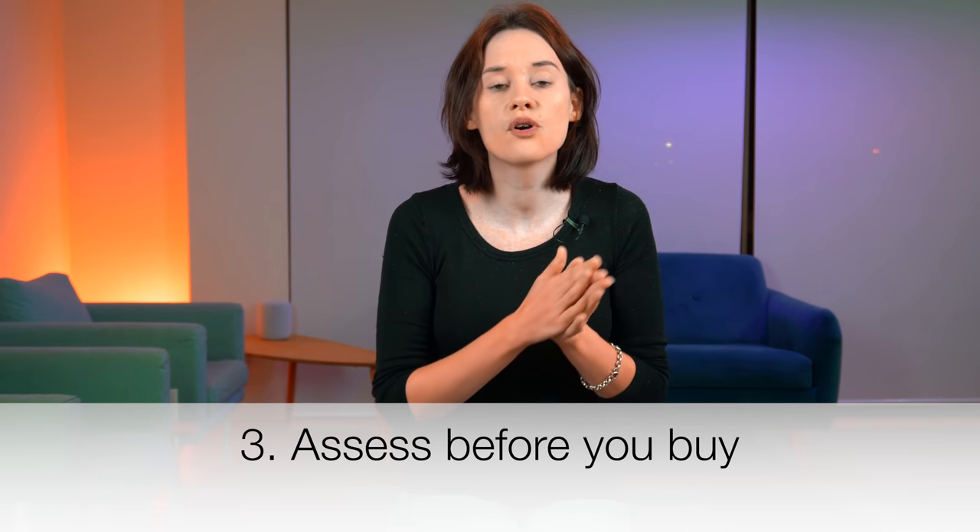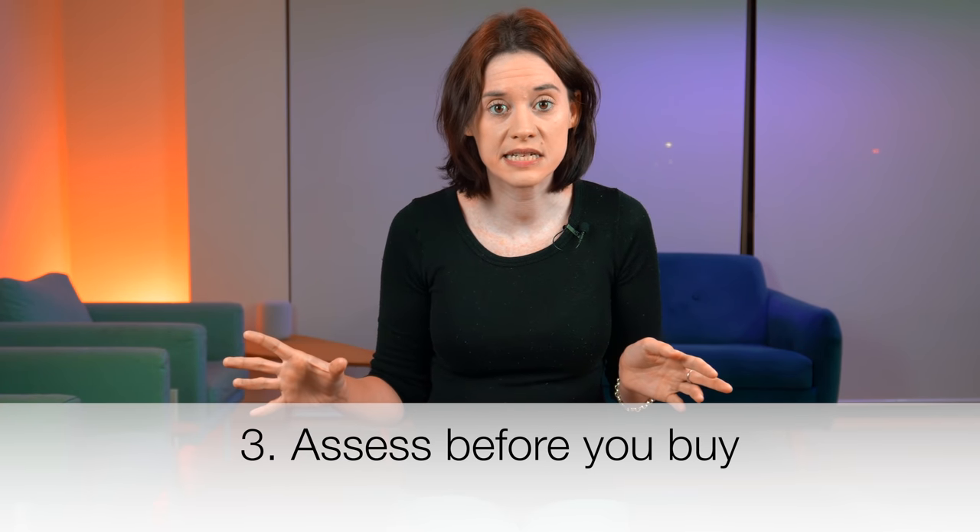My third tip is to assess before you buy. Often when I help people declutter, they want to focus on new furniture or a new storage solution. I always say no — before we bring anything else in, we're going to organize and declutter this cupboard first, and if we need something then we can go out and get it. So often when you really declutter, the furniture and storage solutions you've already bought become available again because you have less stuff and can repurpose them somewhere else in the house.